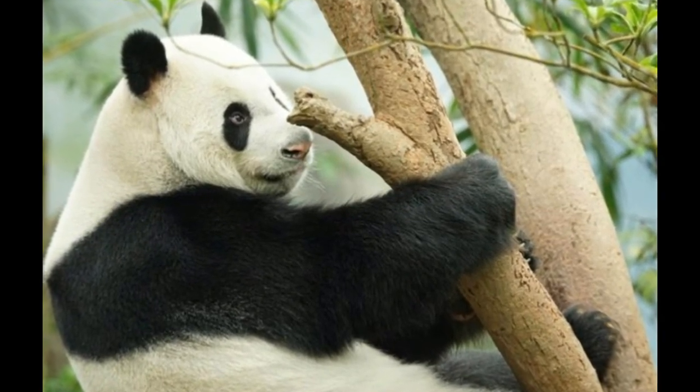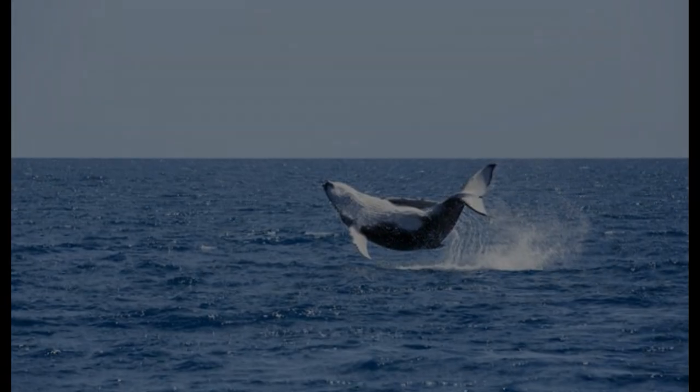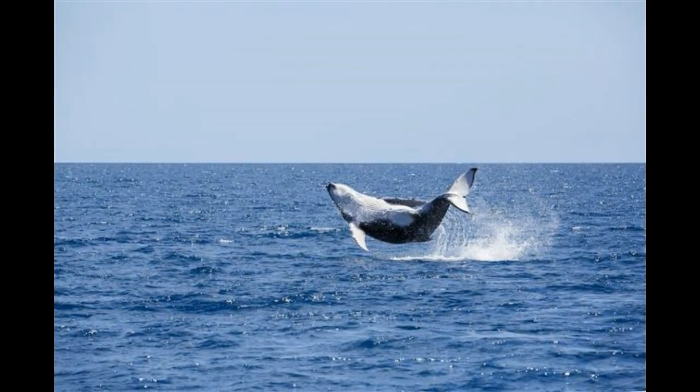The giant panda, Ailuropoda melanoleuca, is a species of bear native to south-central China. Like zebras, giant pandas are known for their distinct black and white appearance. They have black fur on their ears, eye patches, shoulders, and legs, complementing the white fur over the rest of the body. That explains the scientific name meaning 'black and white cat foot.' It is yet to be ascertained how their coloration helps them, but one theory is that their appearance blends in with their snow-clad rocky habitat, providing camouflage against predators.